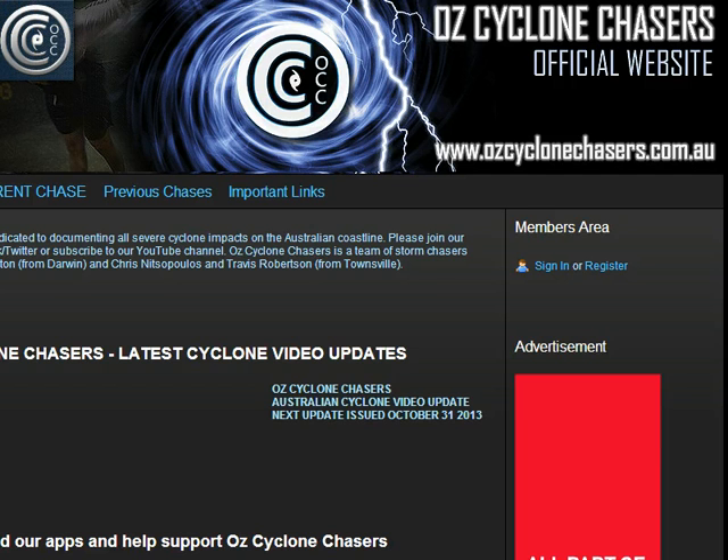Good evening all and welcome to an AusCyclan Chasers update, the first for the 2013-2014 season. It's great to have you all back with us. My name's Chris Nitzo. Let's get started.